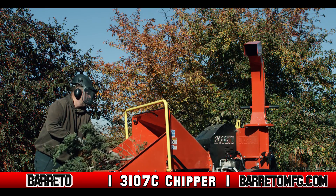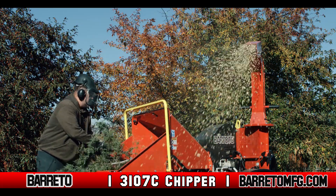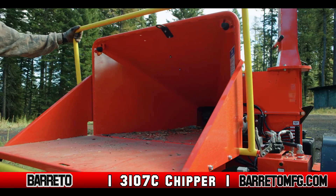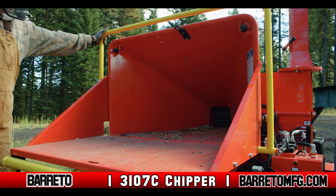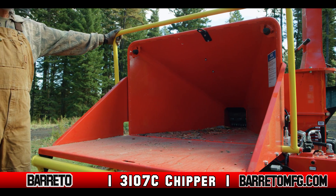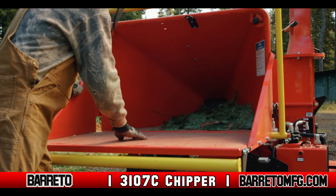And like all Beretto Manufacturing equipment, the 3107C Chipper is safe and easy to use. The operator safety bar allows for the manual start, stop, and reverse of the feed wheel. And the safety bumper across the front of the feed chute provides for a quick emergency stop.